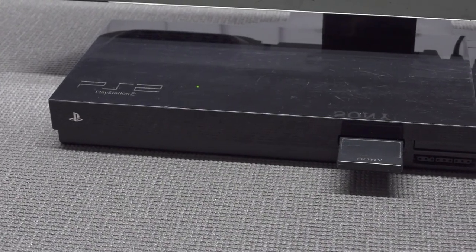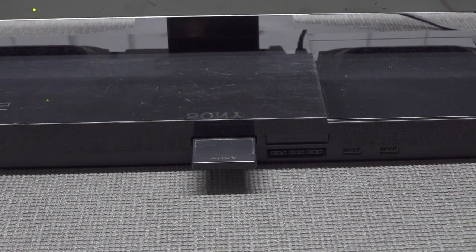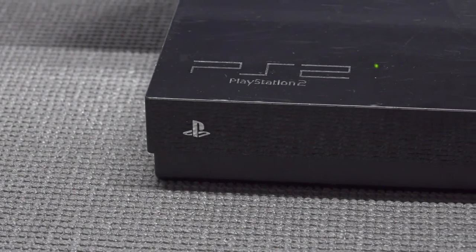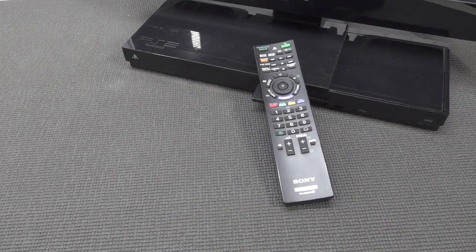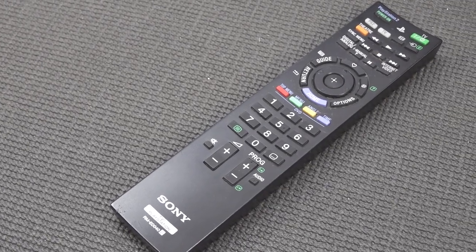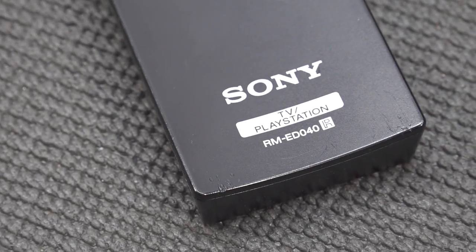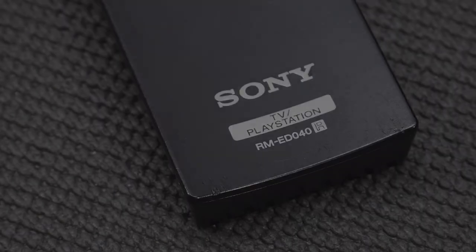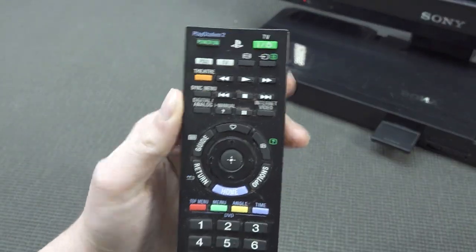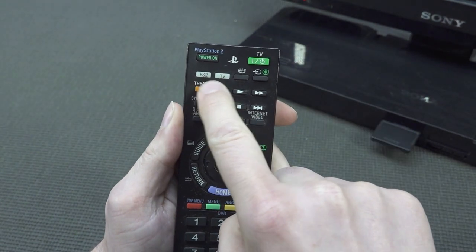So basically what you're going to get is the PlayStation 2 TV, and when you look at the system it's kind of bulky. The condition of my model is not great — normally it has a superb glossy finish, but over the years it's fully scratched up. It also comes with a special remote made specifically for this model, so you can't just use a typical Sony TV remote.